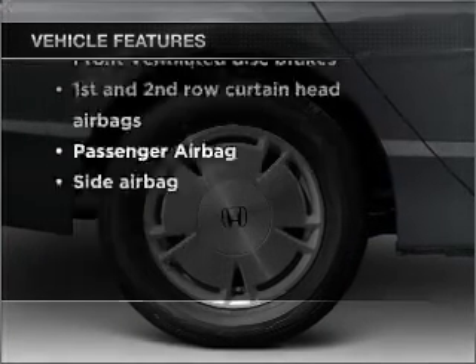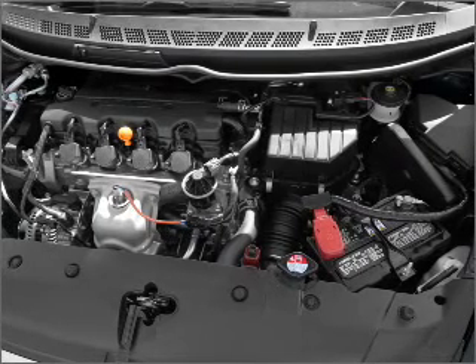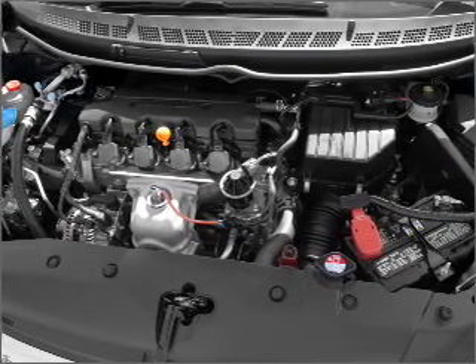Air conditioning. Power windows. Power steering. An alarm system. An AM FM stereo with a CD player. An adjustable tilt steering wheel.